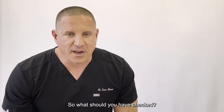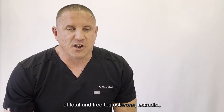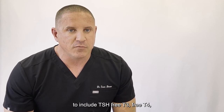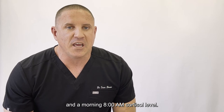So what should you have checked? For men, I recommend checking blood levels of total and free testosterone, estradiol, sex hormone binding globulin, DHEA, IGF-1, FSH, LH, thyroid to include TSH, free T3, free T4, and reverse T3, thyroid antibodies, and a morning AM cortisol level.